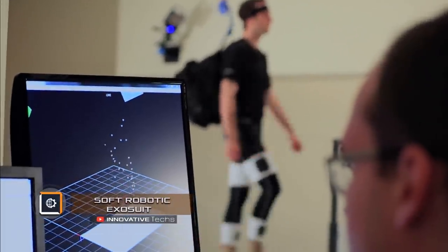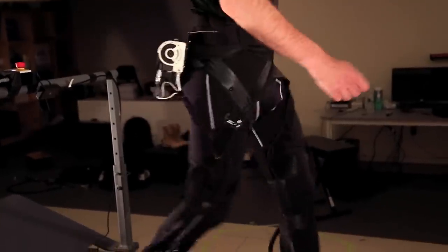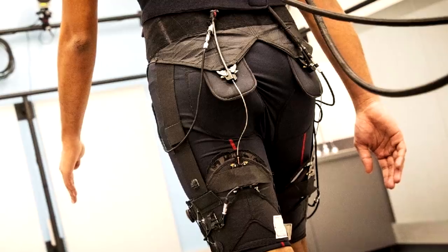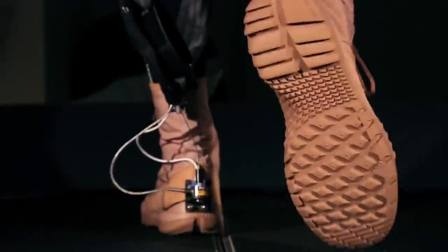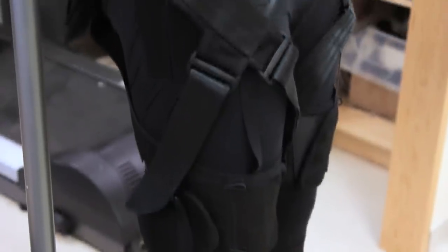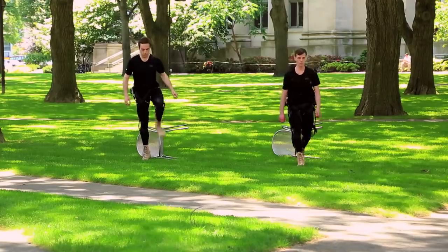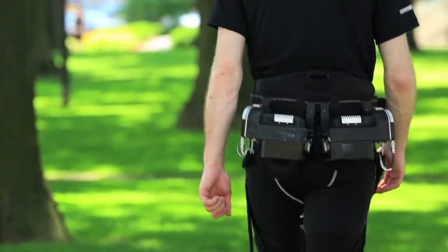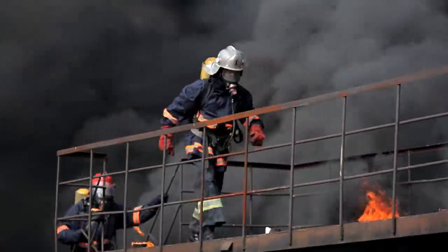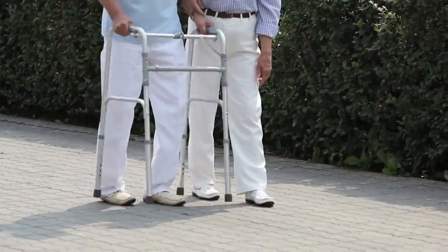Harvard has developed a new generation of soft robotic exosuits using innovative textiles, providing a more comfortable, unobtrusive, and functional means of interaction with the muscles and the human body. These robots will complement the capabilities of fit people, for example by improving the effectiveness of walking. They can be used by the military and can equally be useful for people with disabilities or those suffering from physical or neurological disorders.